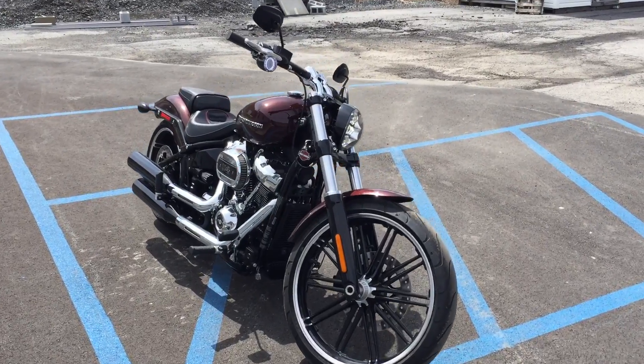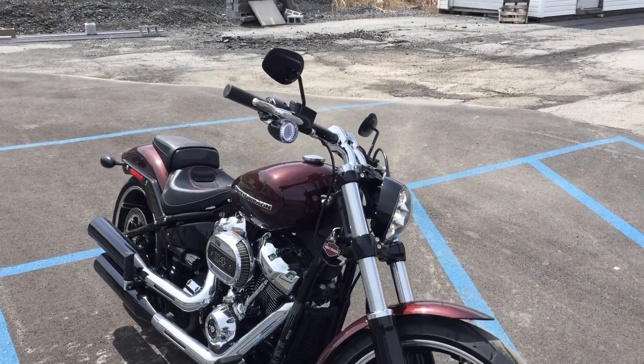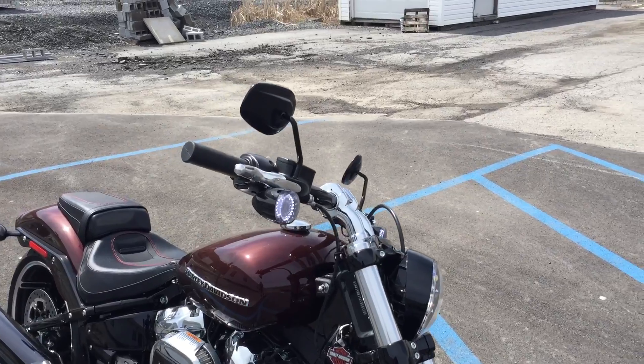Hello, Josh here at Kissel Motorsports, and thanks for the interest in this 2018 Harley-Davidson Breakout.